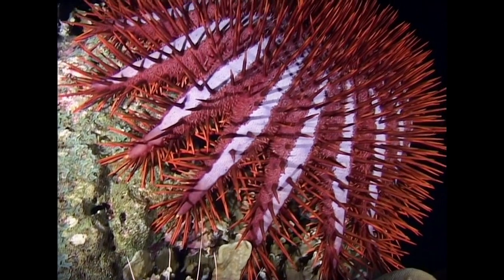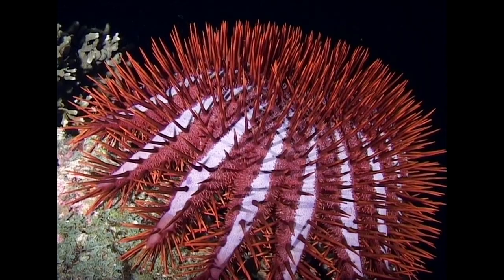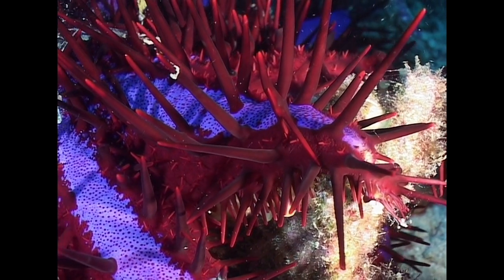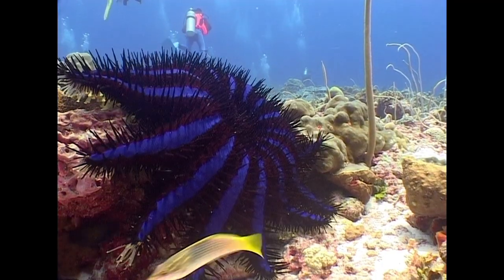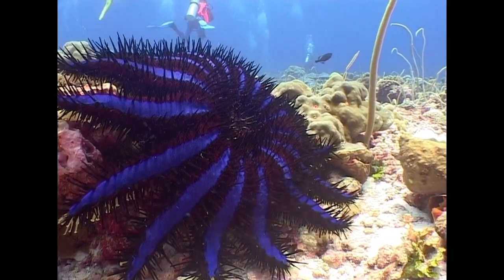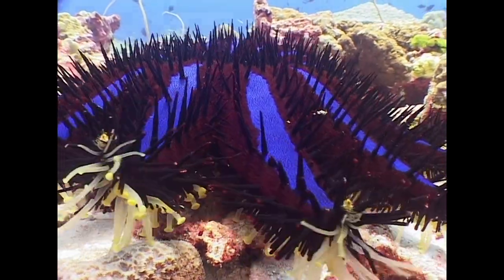The spines of the crown of thorns starfish contain a neurotoxin intended to cause paralysis. They feed on stony corals, and human intervention has been required in some parts of the world, where these starfish threaten to destroy entire reef systems.